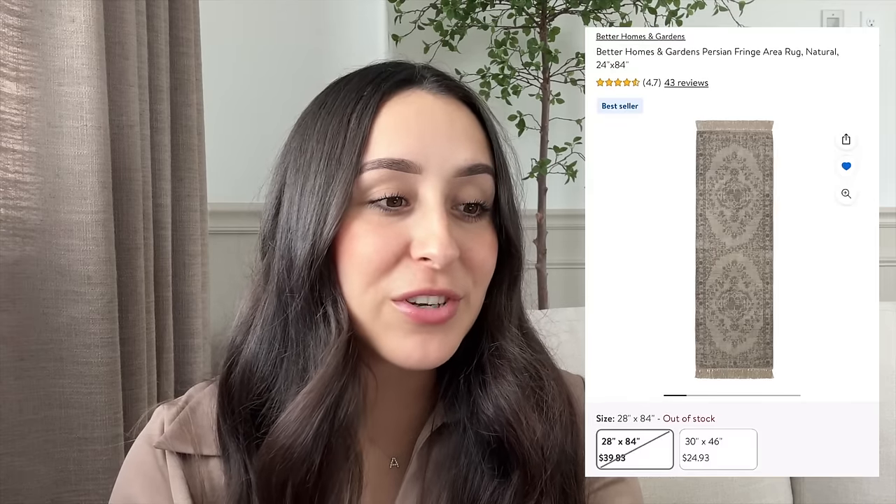Next up are two runners. The first is this beautiful Better Homes and Gardens Persian Fringe Area Rug. They have two different sizes — a runner and a smaller one. The runner is $39.83, which is a great price. It looks very high-end and vintage with fringe detailing and a beautiful pattern. This is such a good dupe for the Loloi runners. It is currently out of stock but I'd keep an eye out — if I saw this in someone's home I'd think it was a Loloi or vintage rug, but it's from Walmart.